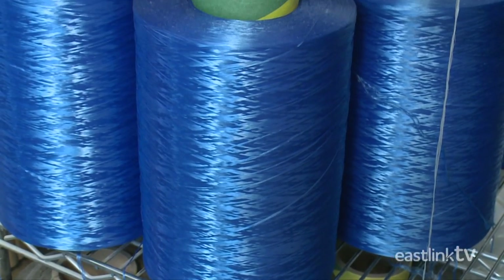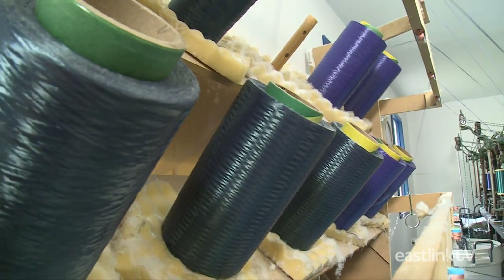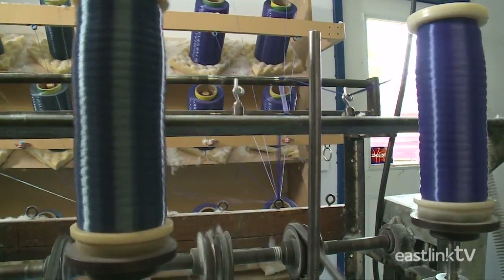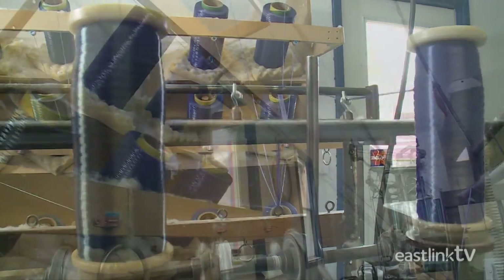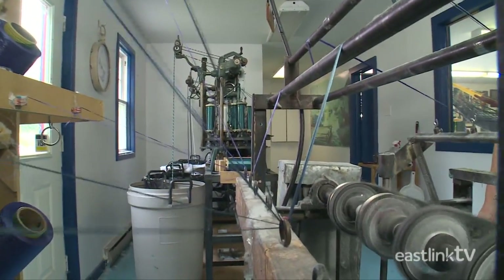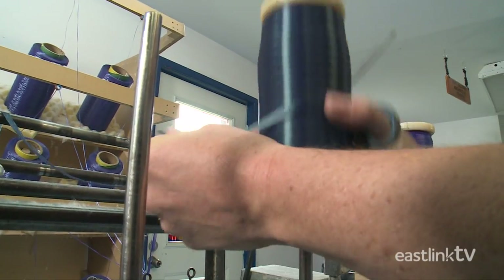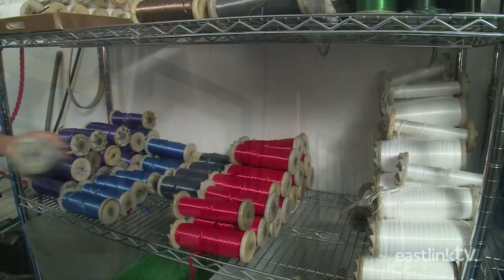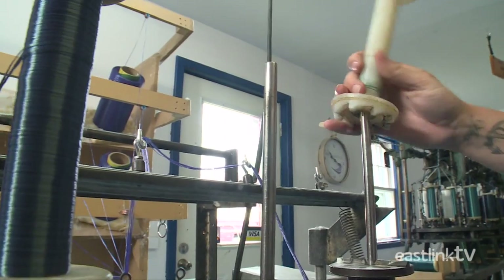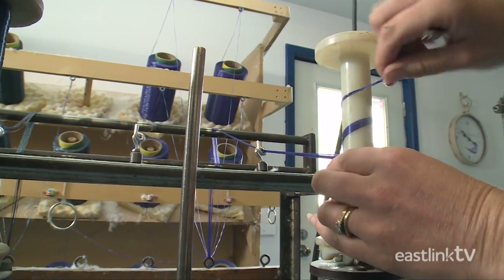Spools of both materials arrive at the manufacturing facility on cardboard tubes, and are then wound together in groups of seven or eight strands onto plastic spools using the bobbin winder — a unit of weight used to measure the fineness of the yarn.